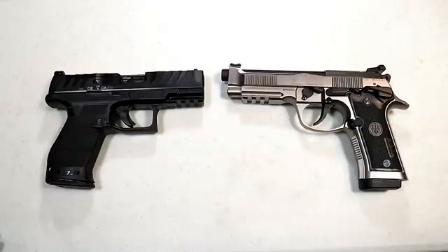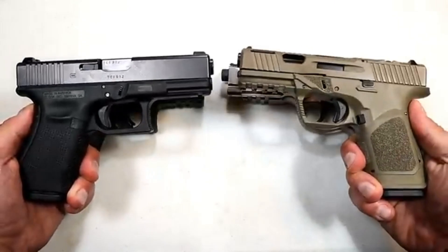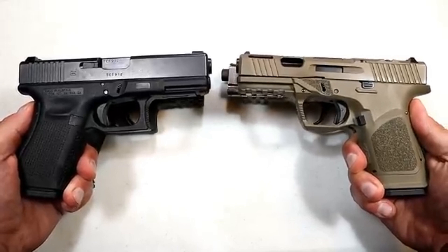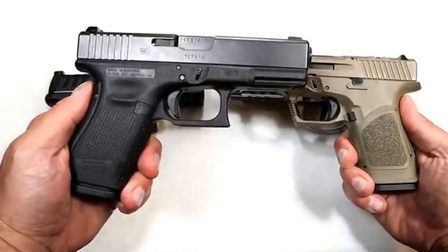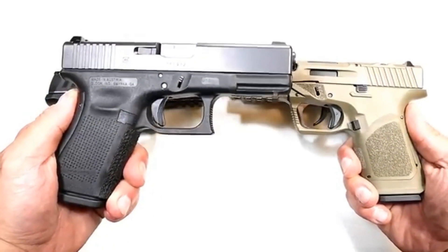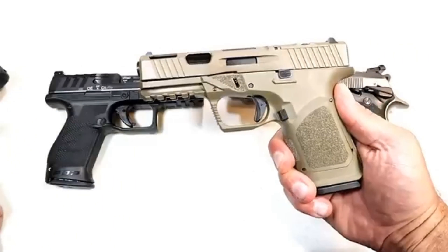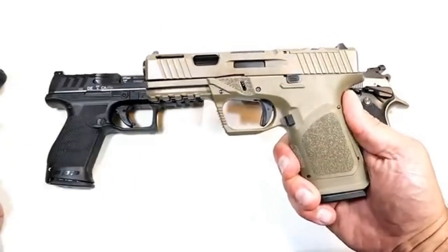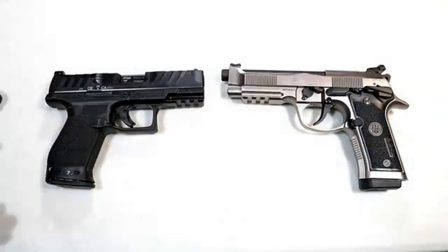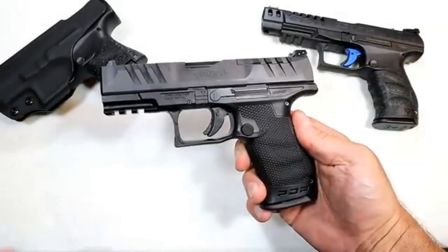Before we get into that, let's report the results for the last handgun showdown where we matched up Glock versus Glock clones. There were strong feelings on both sides, but at the end of the day people went with the original Glock. They trusted it more — it's proven and has done so well over time. They appreciate the additional accessories, slide cuts, and everything else the Glock clones offer, but in the end Glock took it.